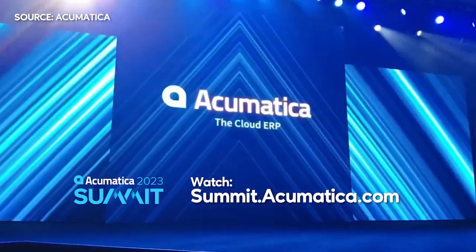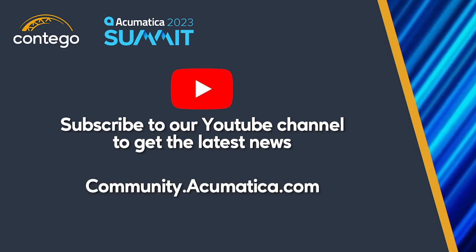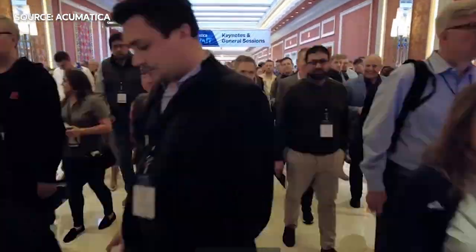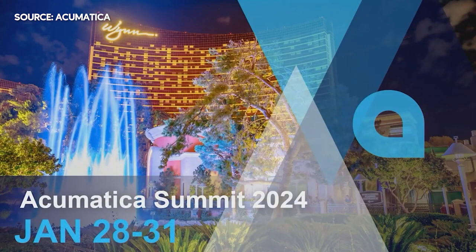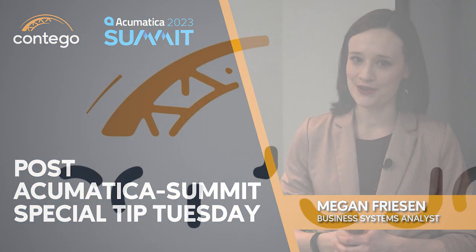To watch the keynote sessions from 2023, visit summit.acumatica.com, and keep an eye on our channel and subscribe as we'll be covering these new features in more depth over the coming weeks. To participate in the Acumatica community and see what ideas other customers are suggesting, you can visit community.acumatica.com. We'd love for you to join us next year at Acumatica Summit 2024, which will be at the Wynn Las Vegas, January 28th to 31st, 2024. As always, for more information, visit contigogroup.ca.